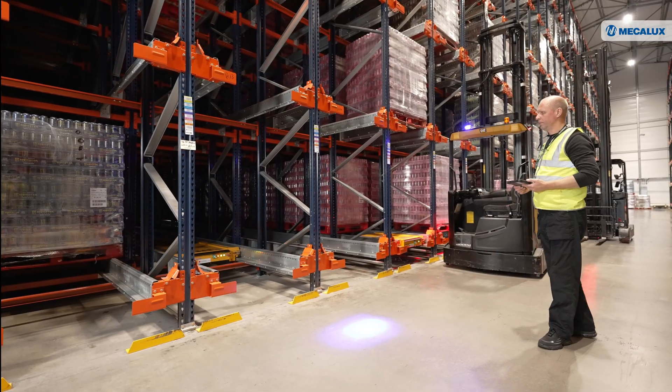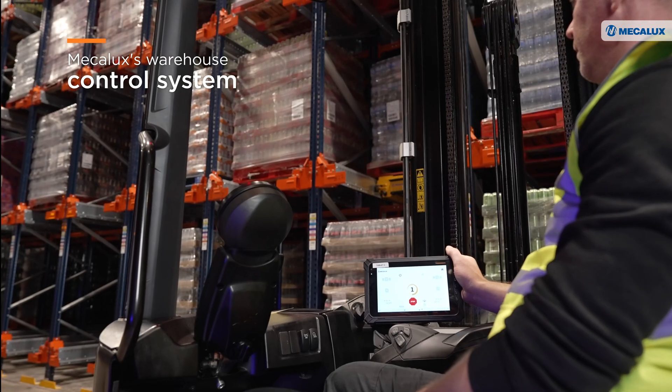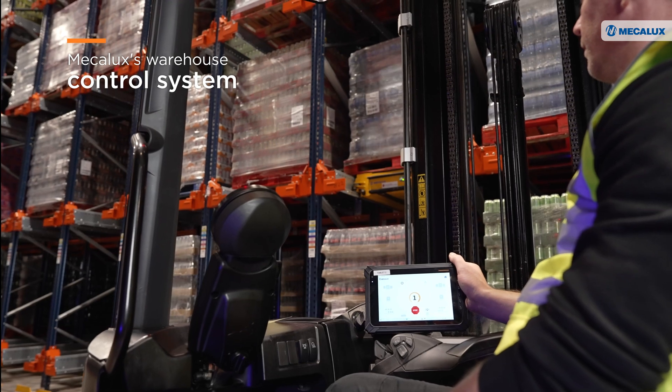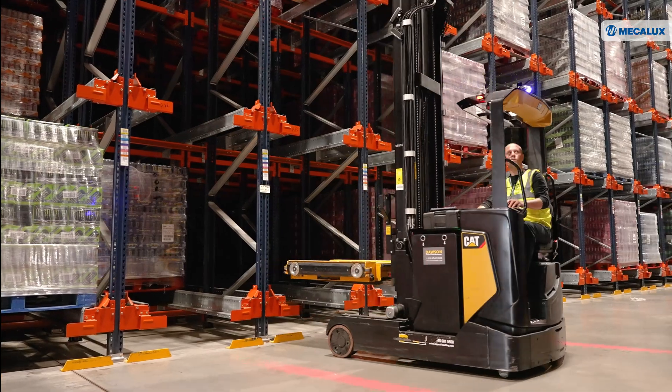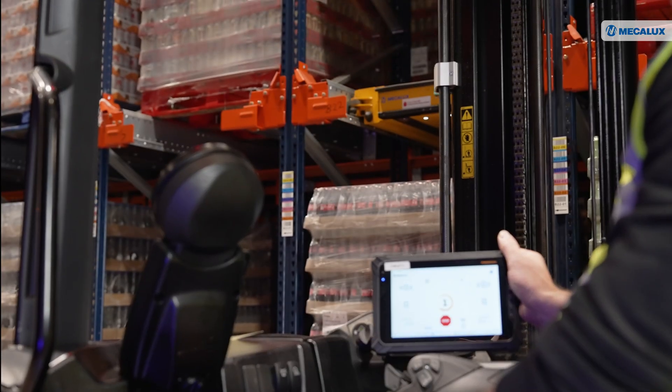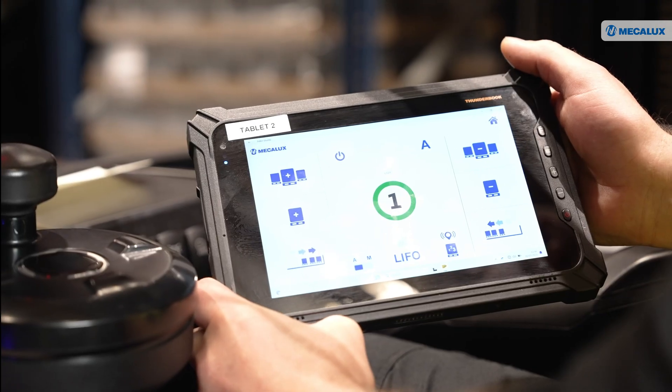Coca-Cola HBC operators use Mecalux's warehouse control system to send orders to the shuttles from a tablet. We have integrated digital technologies into our manufacturing and logistics operations, making this a benchmark for Industry 4.0. Feedback from our operators is that the tablet interface is very user friendly and it has helped them to adapt quickly to using the shuttles.